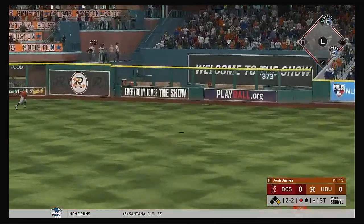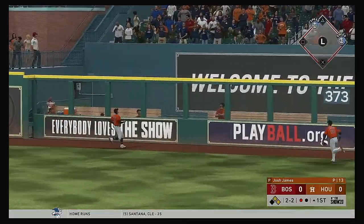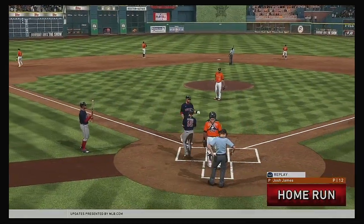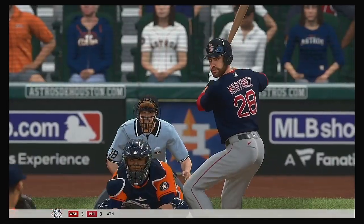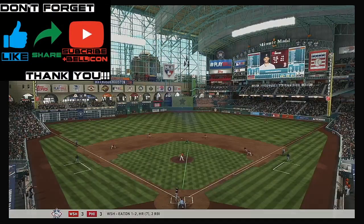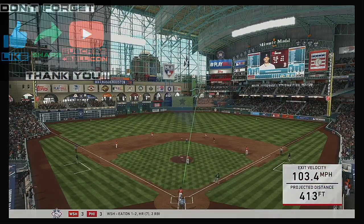High and deep to right center — Springer looking up — and goodbye, this one ain't coming back! What a way to get things started while playing on the road. Top of the first and a big fly just like that — they take the lead.